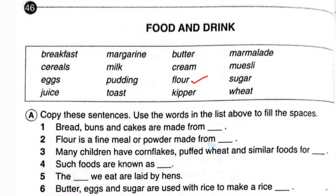Checking the box: breakfast, cereals, eggs, juice, margarine, milk, pudding, toast, butter, cream, flour, kipper, marmalade, muesli, sugar, wheat. So in this place we will write wheat. Number three: many children have corn flakes, popped wheat, and similar foods for breakfast.